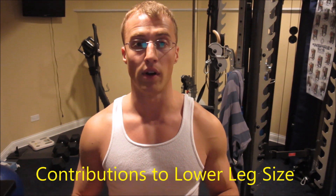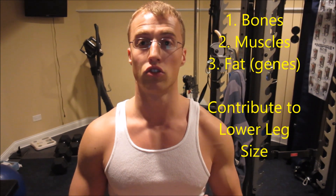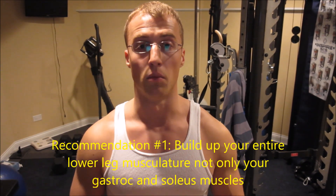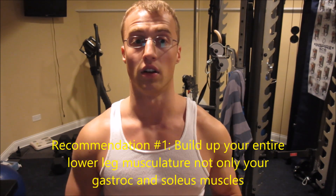So here are my recommendations for bigger calves. Remember that bones contribute to your lower leg, muscles contribute to your lower leg, and a little bit of genetics contributes to where the fat is stored. Recommendation number one: the muscles that give your lower leg more size are the gastroc, soleus, and tibialis anterior. The gastroc is a fast-twitch muscle, which means you have to train like one. Fast-twitch muscles are for explosive power — roughly 10 to 20 second activities — as opposed to slow-twitch fibers, which are for long-distance running and longer-duration activities.